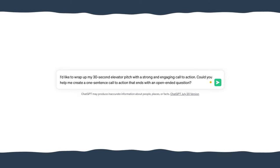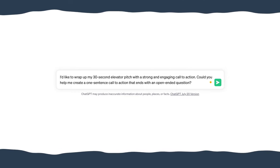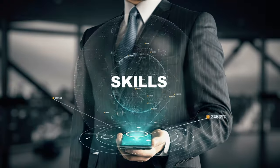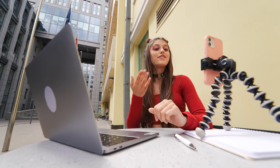One effective way to create a call to action is to prompt ChatGPT with: 'I would like to wrap up my 30-second pitch with a strong and engaging call to action. Could you help me create a one-sentence call to action that ends with an open-ended question?' You can tailor this call to action to align with your specific skills, industry, or target audience — such as exchanging business cards, connecting on LinkedIn, scheduling a follow-up meeting, or even posing a thought-provoking question. The key is to keep the conversation going and leave a lasting impression.